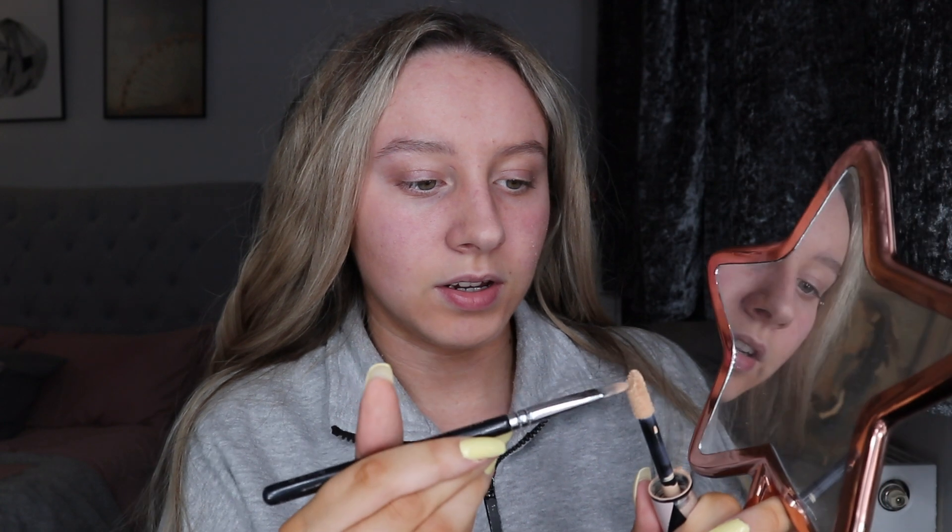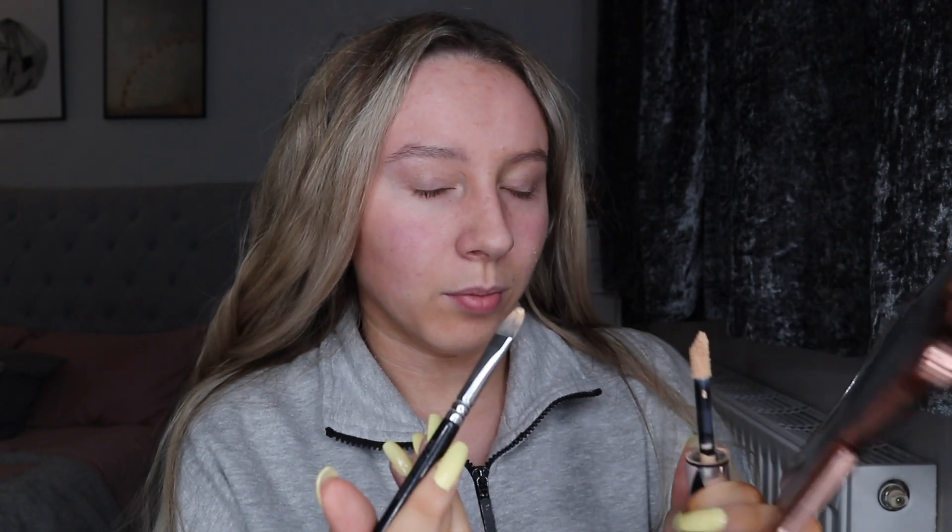The first thing I do after primer is my eyebrows. I take the L'Oreal Infallible More Than Concealer in 327, and I just take a Sigma 233 cream shader brush — which looks disgusting now — and I make sure my eyebrows are brushed. Then I take the concealer, which is literally empty, so this is going to be difficult. I just take the brush, get the concealer off the brush, and then shape my eyebrows.